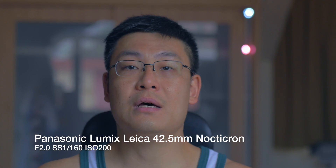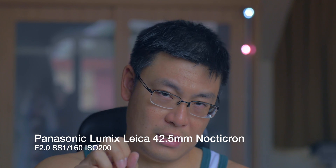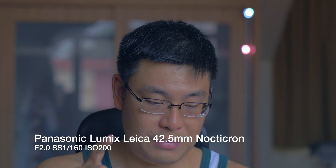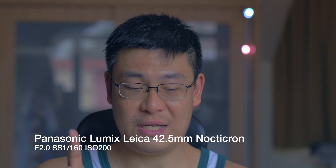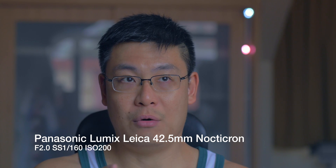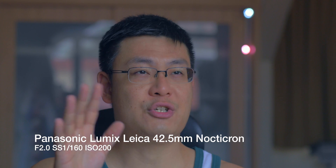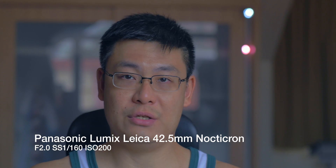This is the Nocticron again — I've adjusted the f-stop. This is now at f2.0. The shutter speed has also been decreased to compensate; the shutter speed is now at one hundred and sixtieth of a second. I'm not using any lights — this is natural light coming in from my window, shot during the day.